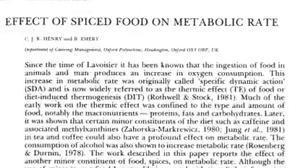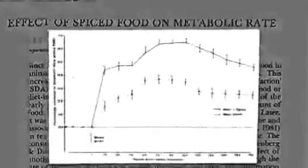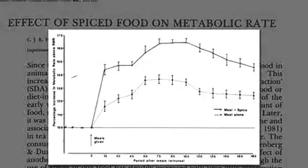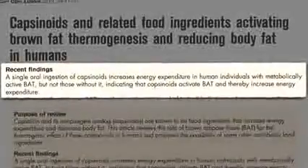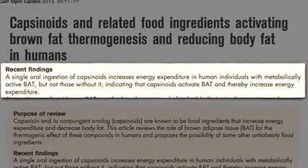We've known for decades that cayenne pepper increases metabolic rate, but we didn't know how. Now we have studies showing that this class of compounds increases energy expenditure in individuals with brown fat, but not those without it, indicating that they increase expenditure via brown fat activation.